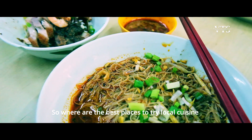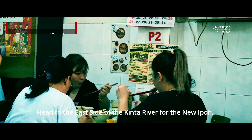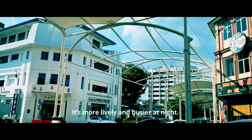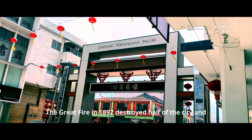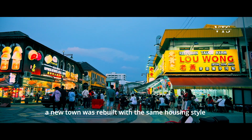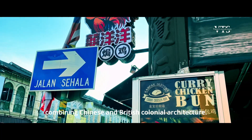For the best local cuisine and more shopping, head to the east side of the Kinta River for New Ipoh. Ipoh is more lively and busier at night. The great fire in 1892 destroyed half of the city, and the new town was rebuilt with the same housing style combining Chinese and British colonial architecture.